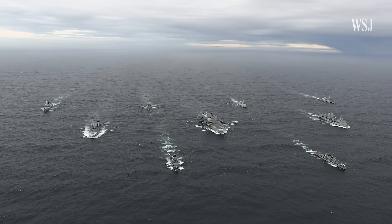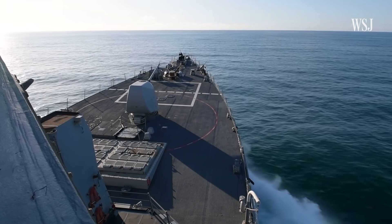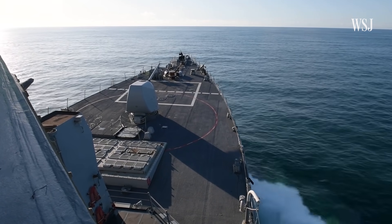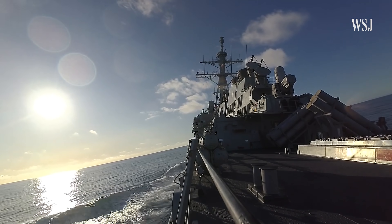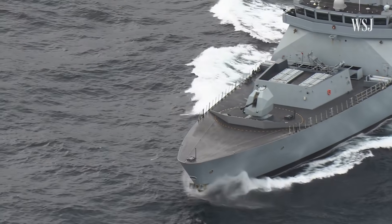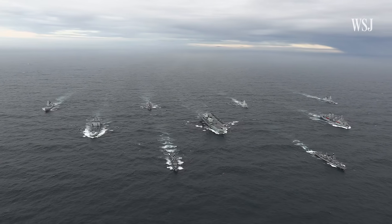If those sorts of offensive or strike missiles are used, then that means we've entered a different stage of the conflict. We would presumably be on the other side of a shooting involvement, as opposed to aiding, assisting, and serving as a defensive partner. Carrier strike groups and the destroyers in them play many roles, but projecting power is chief among them. The U.S. is certainly sending a message — sometimes you communicate those messages through actions, by talking softly and sending a big ship.